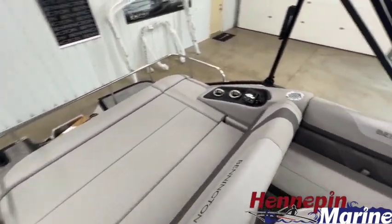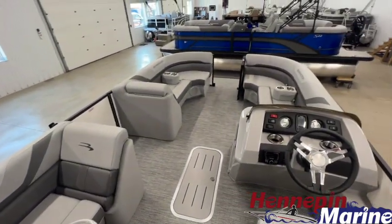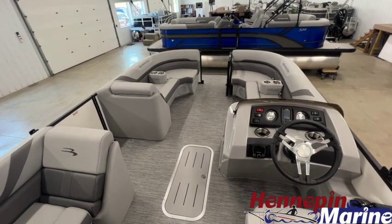If you have any questions regarding this boat or any of our boats and inventory at Hennepin Marine, give us a call at 815-925-7216.